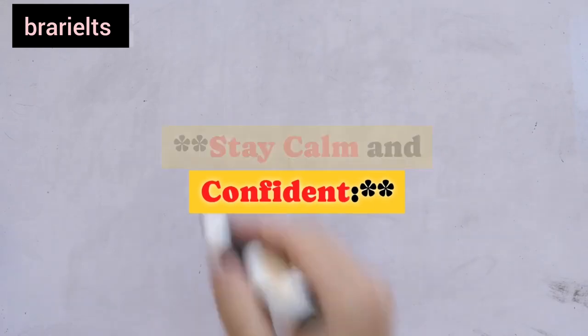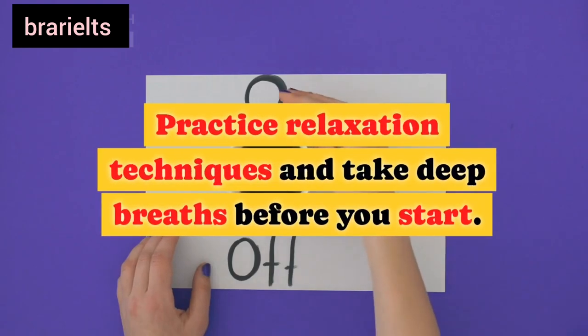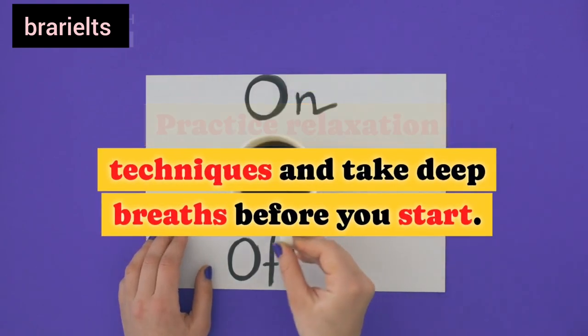Seventh, stay calm and confident: nervousness can affect your performance. Practice relaxation techniques and take deep breaths before you start.